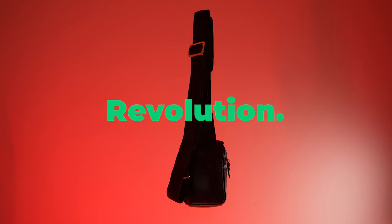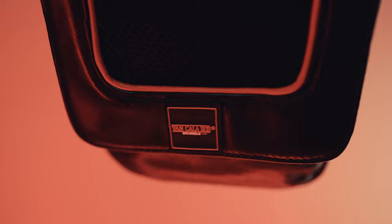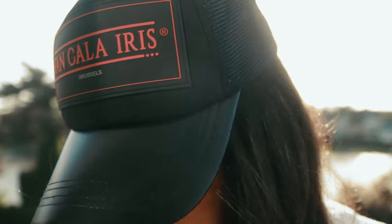This chest bag is a revolution. Introducing the Van Calaris chest bag, the ultimate fusion of fashion and technology. Van Calaris.